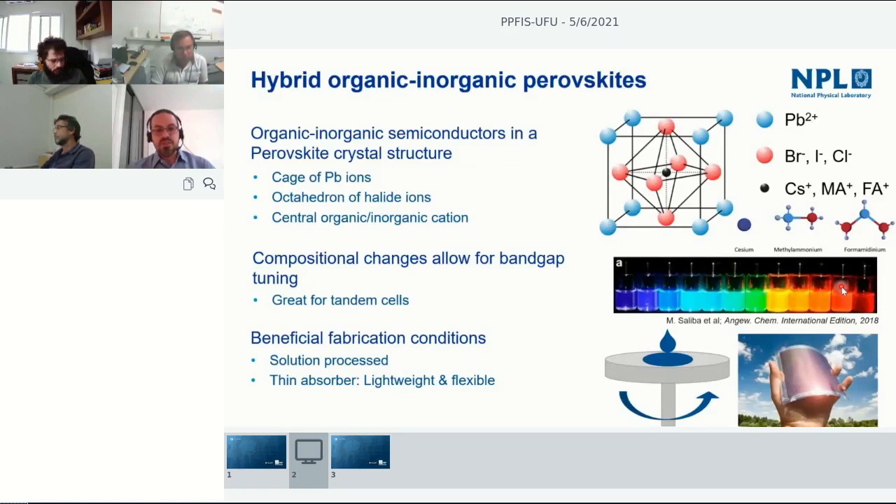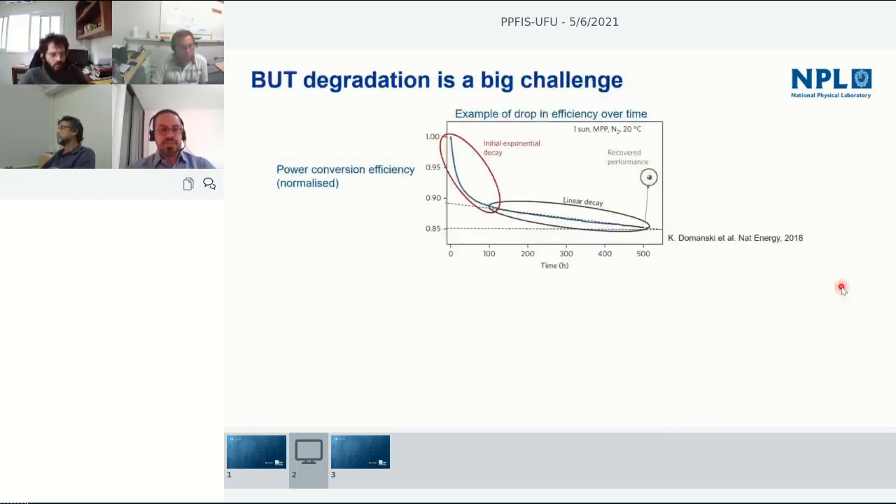A further advantage is that perovskites can be solution-processed using low temperatures, so you can deposit these films onto flexible, lightweight substrates — important for portable energy source applications. Of course, there's a reason they're not being sold everywhere today: degradation is still a very big challenge. This example shows how power conversion efficiency changes over time — a common trend of initial exponential decay followed by linear decay. In perovskites, if you stop operating them and store them in specific conditions, you can sometimes recover part of that loss, showing some reversible and some non-reversible changes.